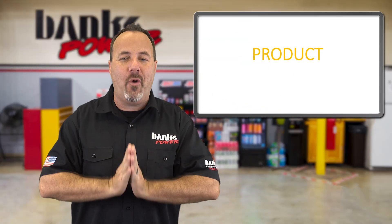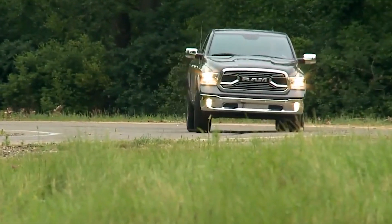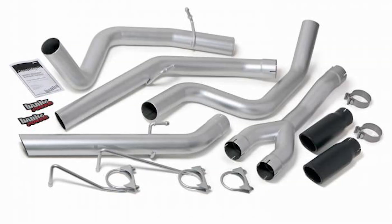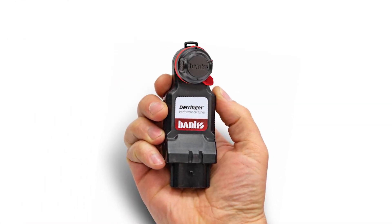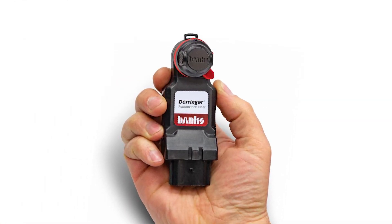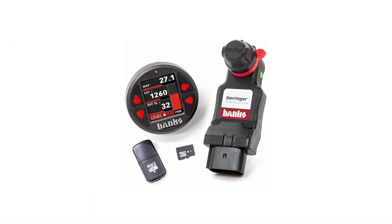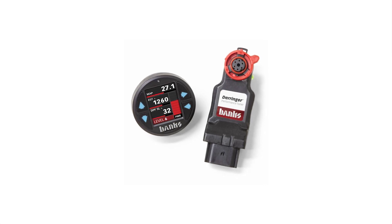In our new product corner — did you know we make a bunch of stuff for the Ram 1500 equipped with a 3-liter EcoDiesel? Monster exhaust, intake, and a Banks Derringer inline tuner that adds 40 horsepower and 63 pound-feet of torque. The Derringer system comes with your choice of iDash DataMonster or iDash Super Gauge, which controls the Derringer and monitors every aspect of the tuner and the truck.